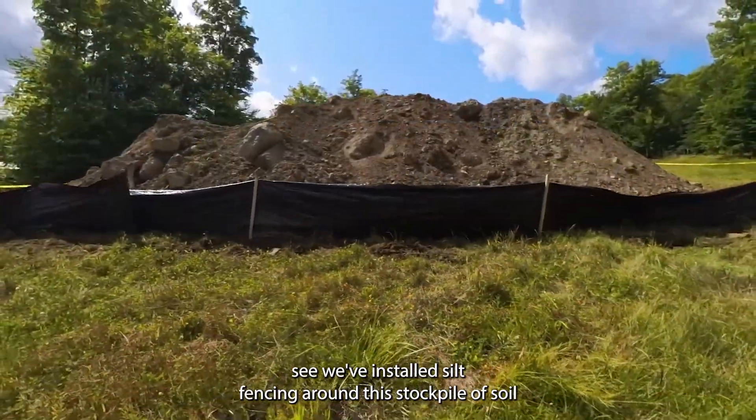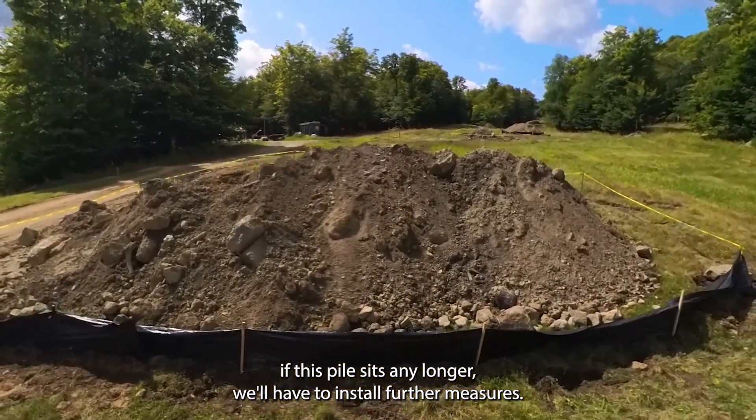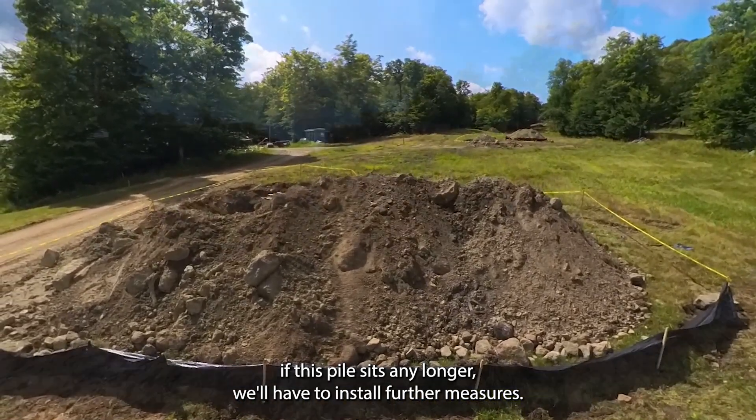So in this case, you'd see we've installed silt fencing around this stockpile of soil. If this pile sits any longer, we'll have to install further measures.